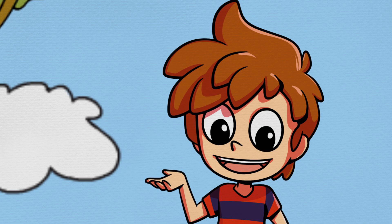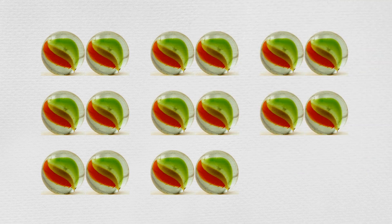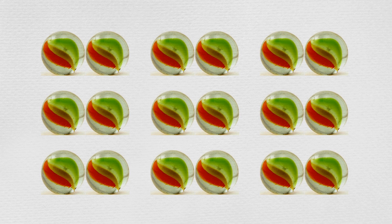So Max started counting two marbles at a time: two, four, six, eight, ten, twelve, fourteen, sixteen, eighteen. See Min, I'm counting twice as fast by counting two at a time, and it's quite easy with a bit of practice.